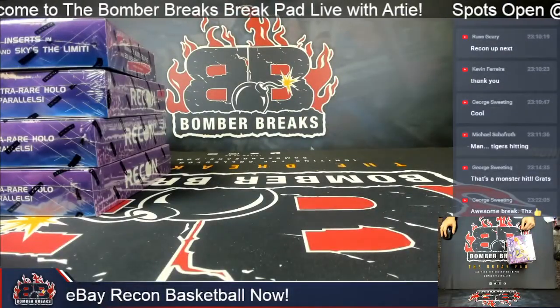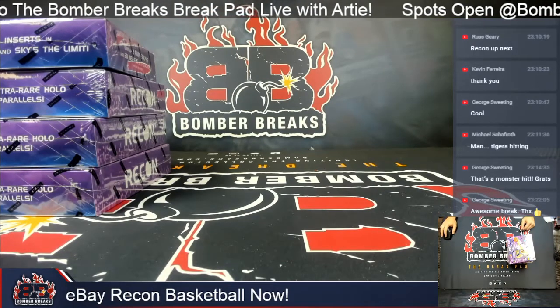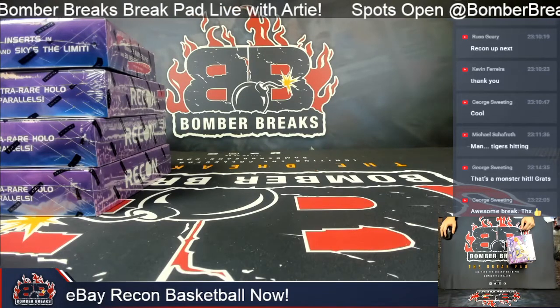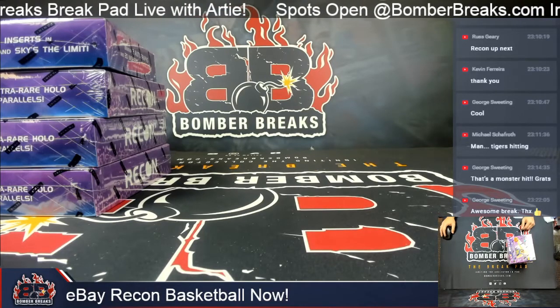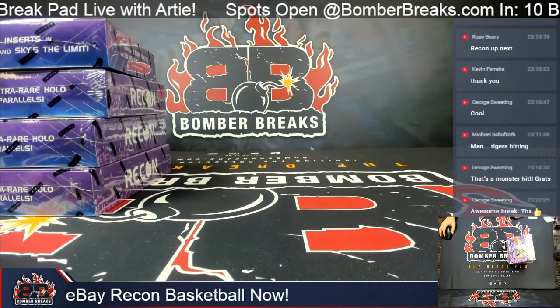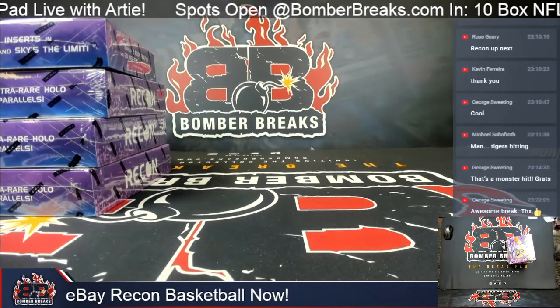Welcome, everyone. Today is Wednesday, November 10th, 2021. We're at 11:25 p.m. Eastern from beautiful Cleveland, Ohio. My name is Artie. We are BomberBreaks.com, and I have four boxes of 2021 Recon Basketball, courtesy of eBay auctions from Bomber Sports Cards. Thank you all so much for joining in. I see I've got some new people for the first time, so thank you for joining in and for giving me the opportunity to break for you this evening.